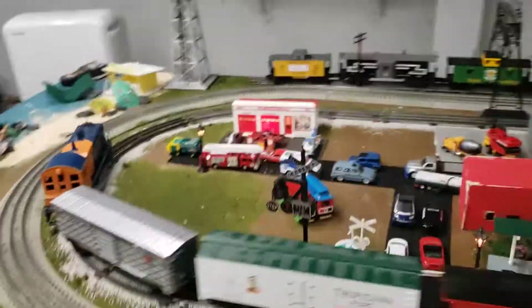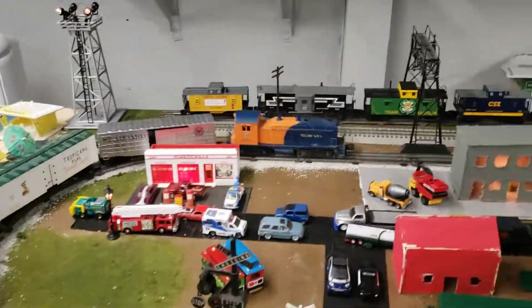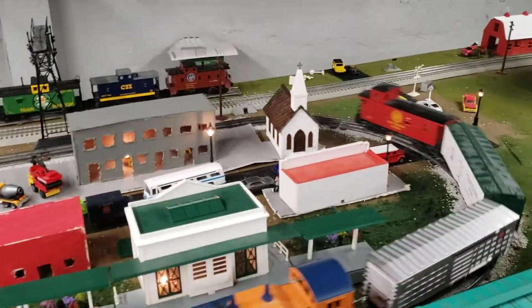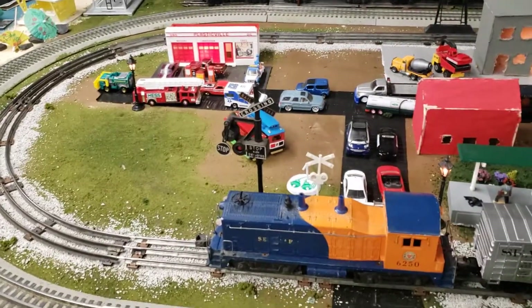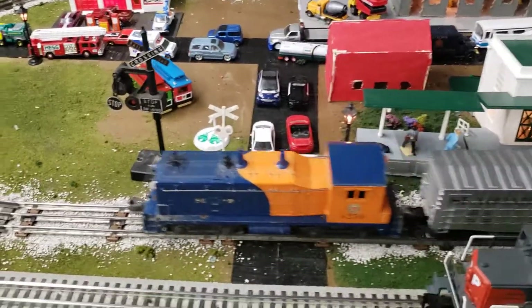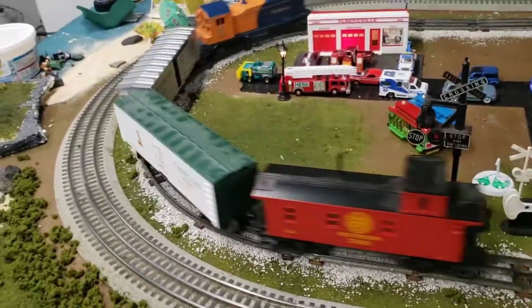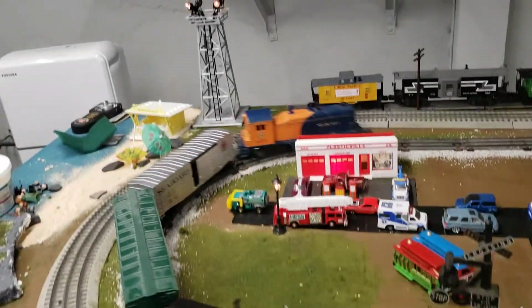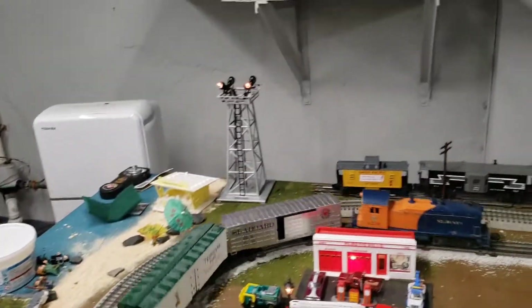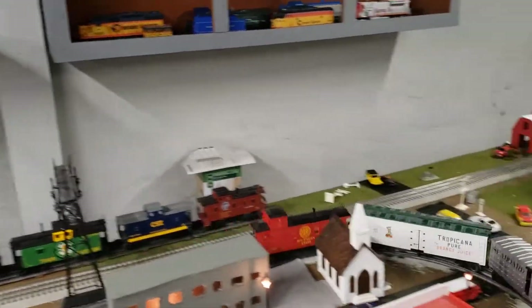Over here we're running the Seaboard switcher. This engine doesn't have a horn — it's postwar. We're running some Southern-themed freight cars. It's a Seaboard engine pulling an old boxcar. The Seaboard switcher is pulling a Tropicana boxcar, a Seaboard hopper, and a Southern Railroad caboose.